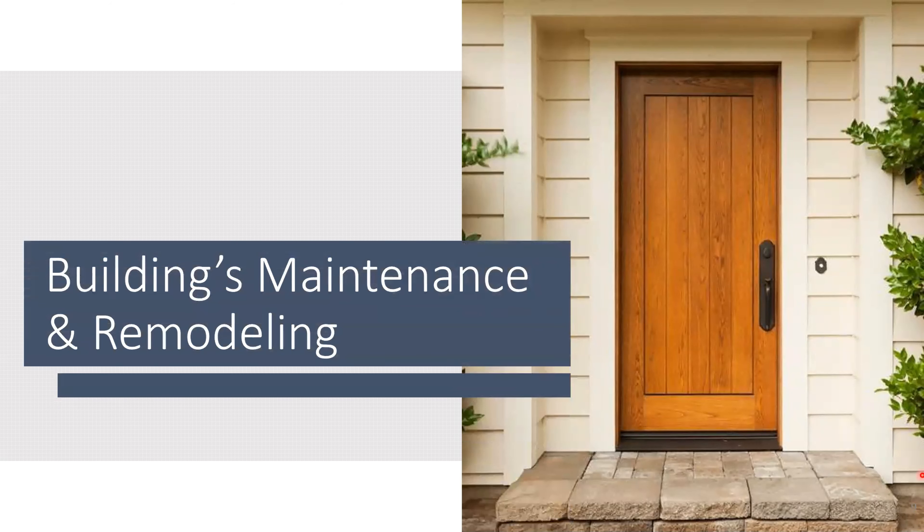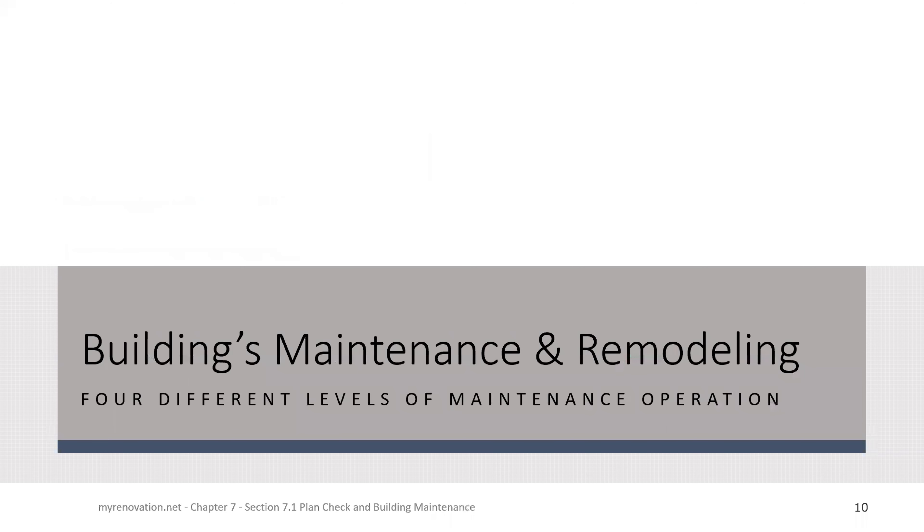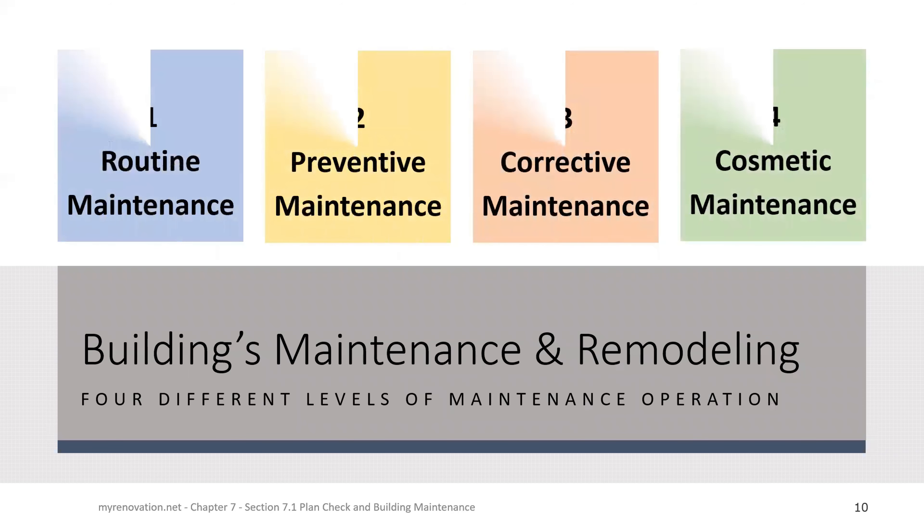Now let's talk about building maintenance and remodeling. Building maintenance is the door to safety. We have four different types of maintenance operations: number one, routine maintenance; number two, preventive maintenance; number three, corrective maintenance; and number four, cosmetic maintenance.